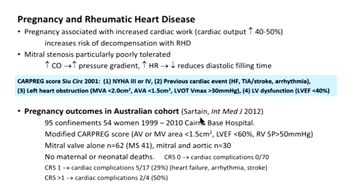There's an interesting study from investigators at Cairns Base Hospital from 1999 to 2010. There were 95 confinements in women with rheumatic heart disease, and notably there were no maternal or neonatal deaths, but there's potential for a lot of morbidity. Using a modified CARPREG score with an aortic or mitral valve area of less than 1.5 square centimetres and adding pulmonary pressure as a risk factor, in women with no risk factors cardiac complications were zero, but with one or more risk factors the risk of a cardiac event during pregnancy increased from 29 to 50 percent.